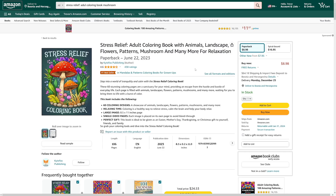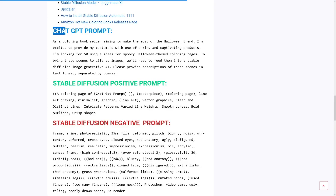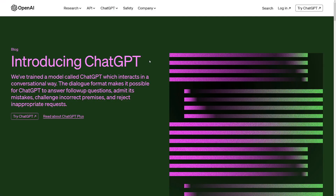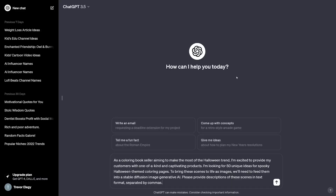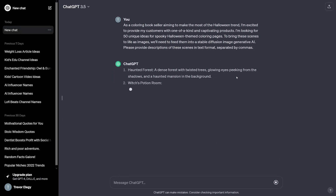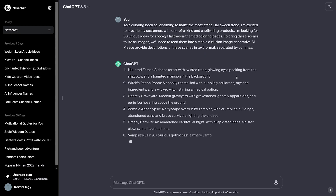There are a lot more niches out there, but the Christmas one is going to work well right now and in the future. I'm also going to give you the prompt you can use to generate these books yourself. Open up ChatGPT and copy this prompt — it will help us get ideas and generate pages. You can pause the video and rewrite it, or I'll paste it in the description.